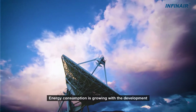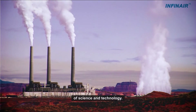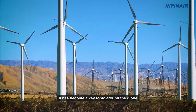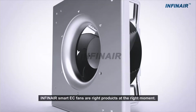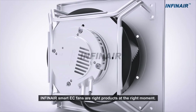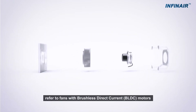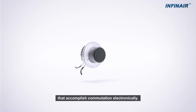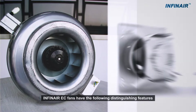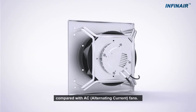Infinear Trinity Lean Smart EC Fans. Energy consumption is growing with the development of science and technology. It has become a key topic around the globe to save energy and reduce emissions for a better environment. Infinear Smart EC Fans are the right products at the right moment. EC fans refer to fans with brushless direct current motors that accomplish commutation electronically. Infinear EC fans have the following distinguishing features compared with AC fans.